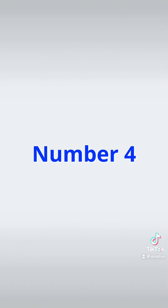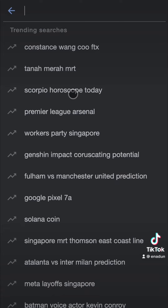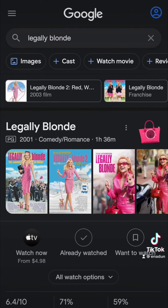Number 4: Go to google.com in any browser and search 'Legally Blonde'. Click on the handbag icon and enjoy the animation.